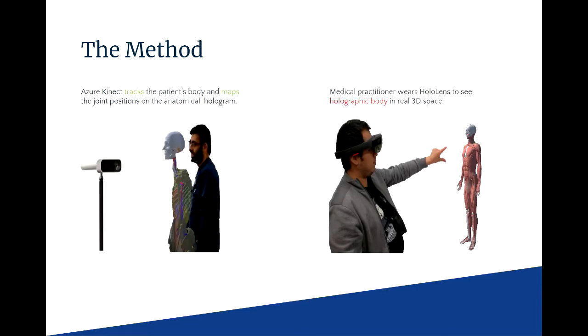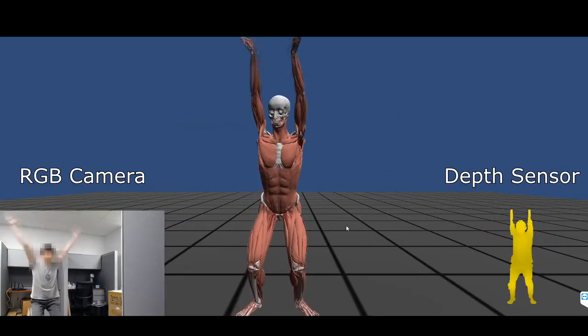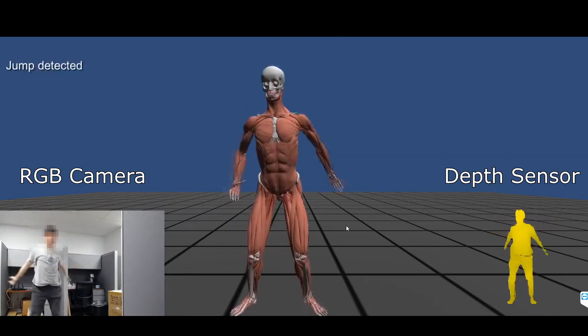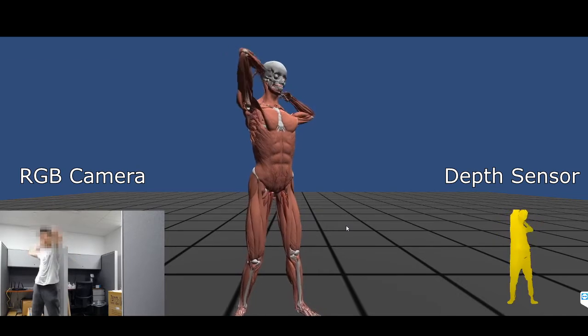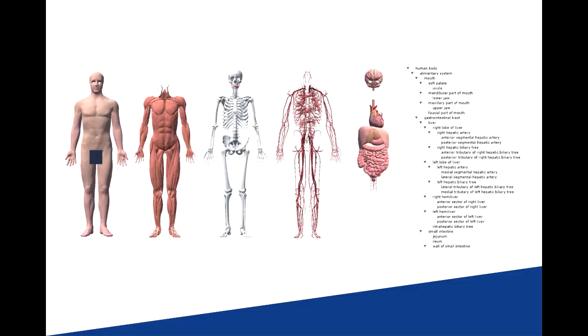This is accomplished by using an Azure Kinect to scan a person's joint positions and then sends the data to the HoloLens the user is wearing. As the patient moves, the Azure Kinect will continuously send updated joint information so that the medical professional will see the hologram always matching the person's pose. The user can shift through different body systems hands-free, using voice commands.